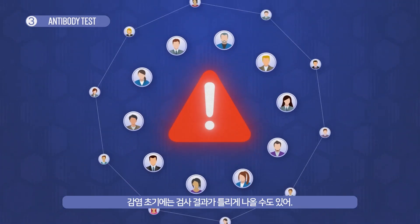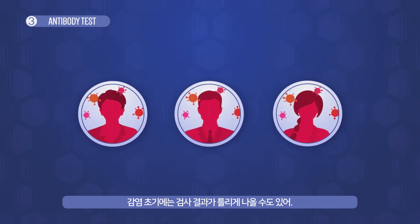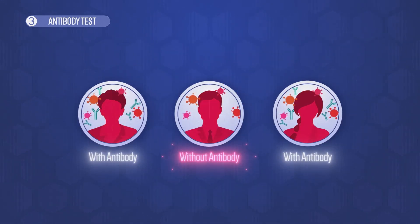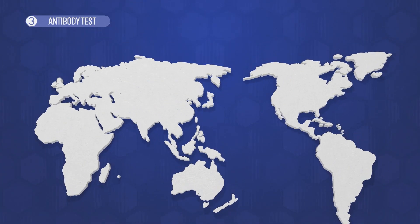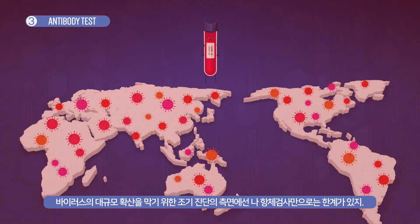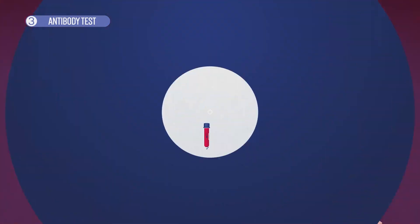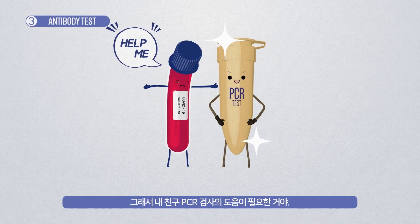So during the early stage of infection, I cannot accurately detect the virus. I cannot give you an early warning to prevent a widespread of virus. For this, I need help from my friend, PCR test.